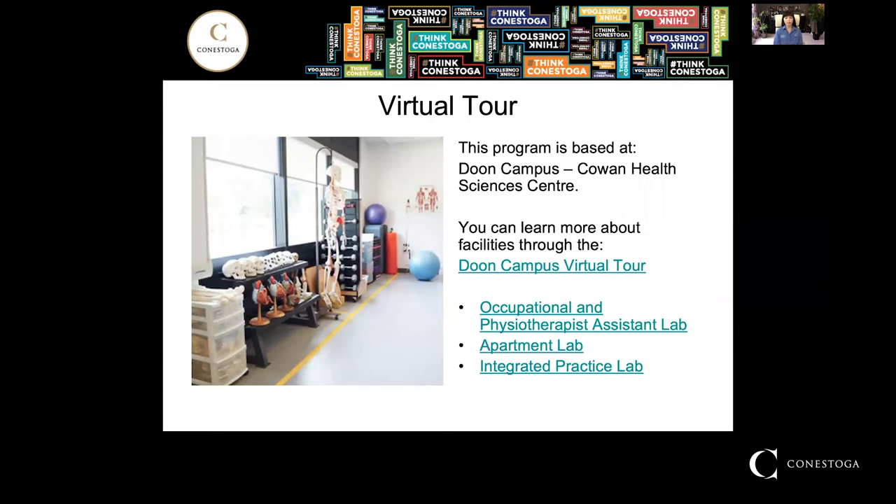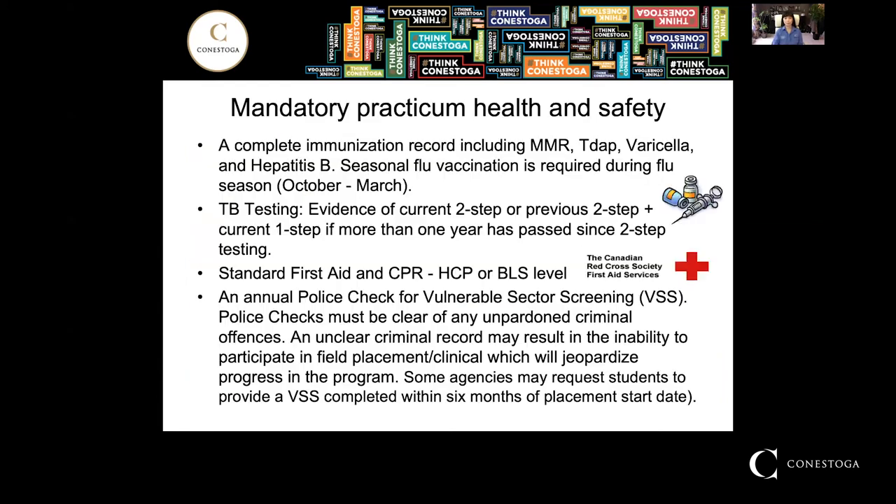You can learn more about our facilities through the Doon Campus Virtual Tour. Check out the OTA PTA lab, the apartment lab, and the integrative practice lab, as these are the environments that our students use the most. There are mandatory practicum health and safety requirements applicable to all students in health programs, so please check the website for the most up-to-date information on requirements.